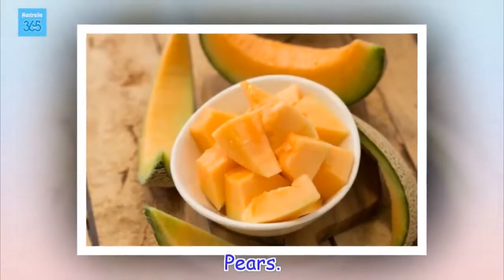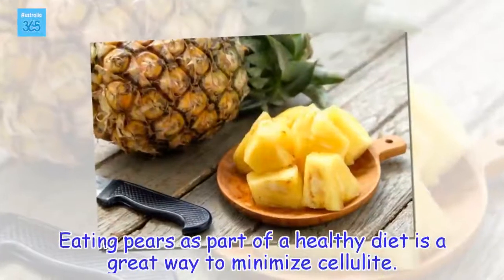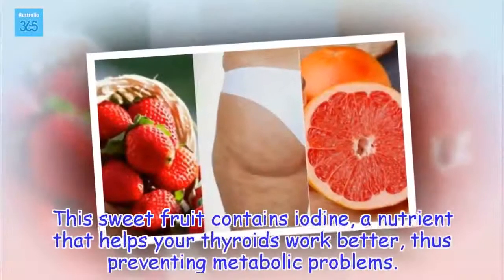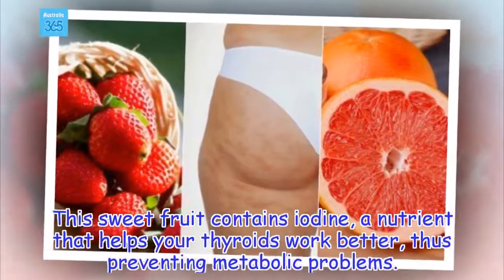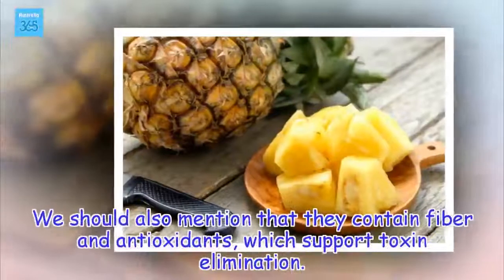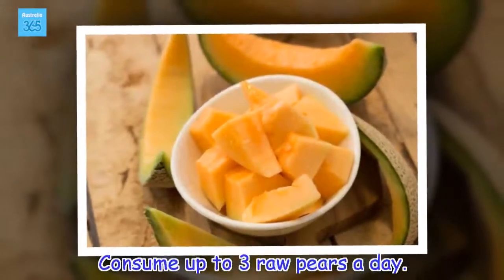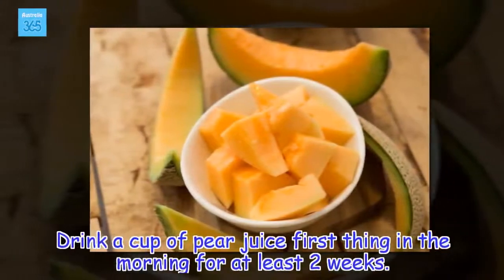Pears. Eating pears as part of a healthy diet is a great way to minimize cellulite. This sweet fruit contains iodine, a nutrient that helps your thyroid work better, thus preventing metabolic problems. That means it will be easier to maintain a healthy weight and prevent inflammation. We should also mention that they contain fiber and antioxidants, which support toxin elimination. Consume up to three raw pears a day. Drink a cup of pear juice first thing in the morning for at least two weeks.